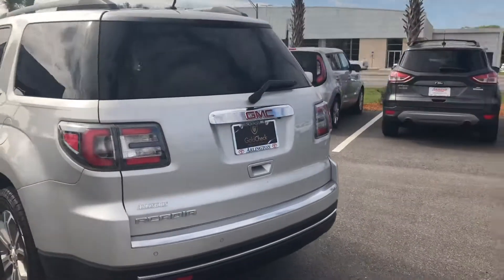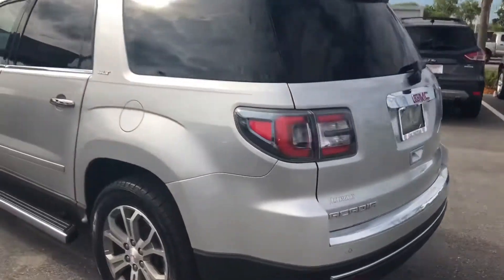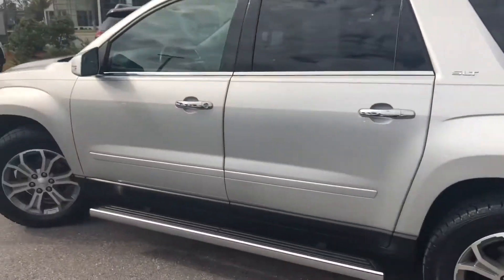We did a 110-point inspection and Gold Check certified it. That'll give you the two-month, 2,000-mile warranty with us.